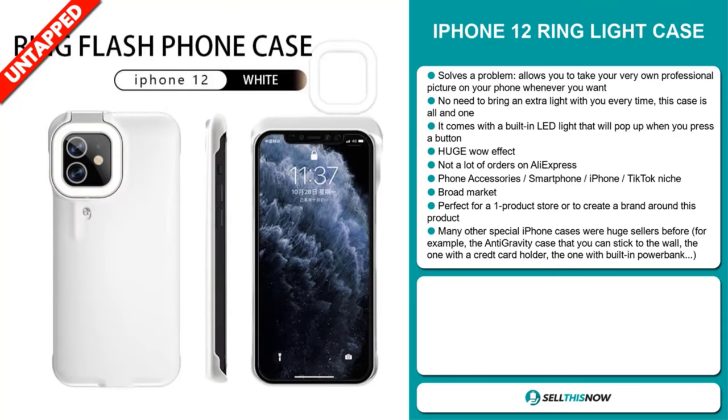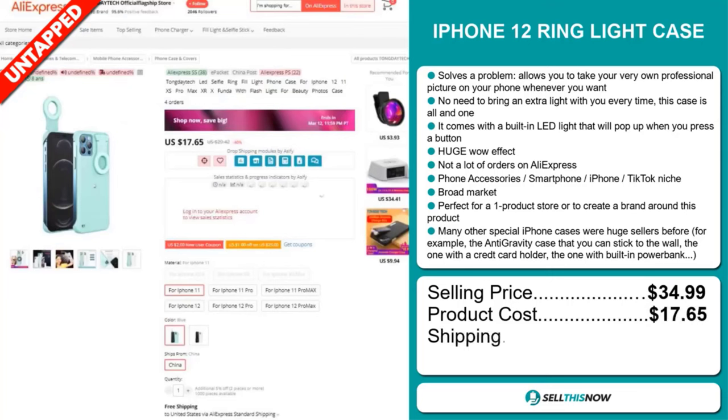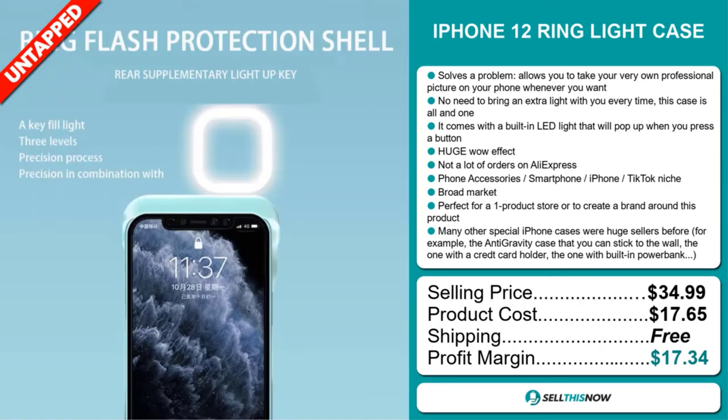The selling price for the iPhone 12 ring light case is just under $35. The product cost is only $17.65. Shipping is completely free. So you're looking at a very good profit margin of $17.34. Sell this now.